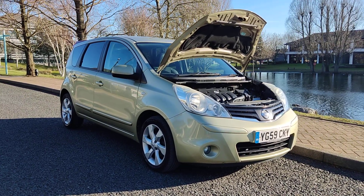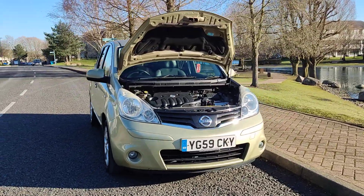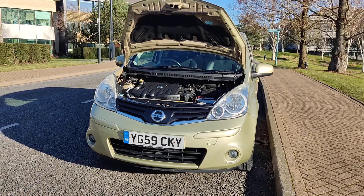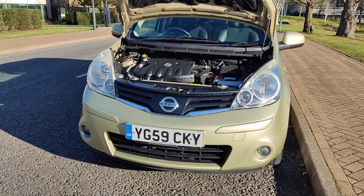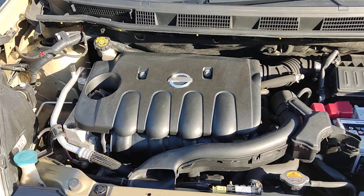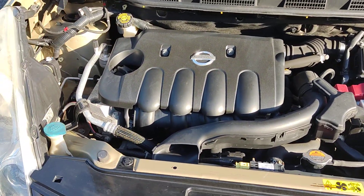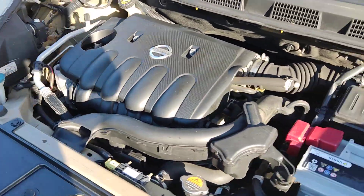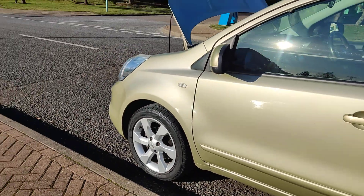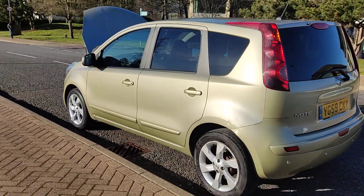YG59 CKY, a gold Nissan Note 1.6 Tecna hatchback, 5-door petrol automatic. Nice clean sparkling headlights with fog lights, clean and tidy engine bay, recently serviced, only 71,000 miles on the clock. Engine sounds nice and smooth. Very clean 16-inch alloy wheels, excellent tyre condition, clean bodywork, privacy glass.